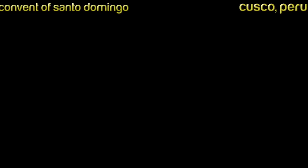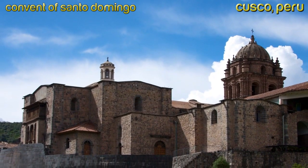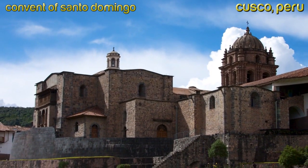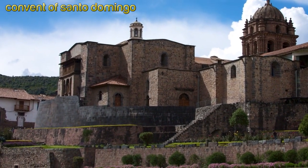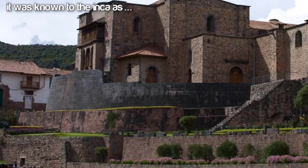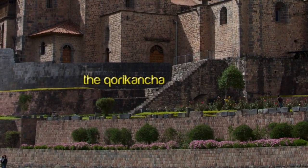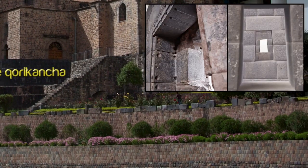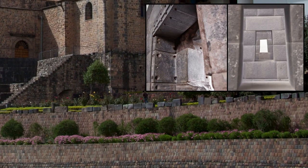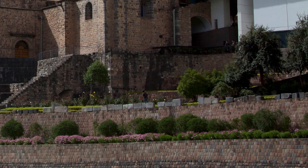Cusco, Peru — the Convent of Santo Domingo. This was the heart of the Inca capital, who most likely found this area with its incredible ancient ruins, possibly attributed to their gods the Viracocha, and decided it was the perfect place to settle. It was known to the Inca as the Coricancha. Fortunately much of the pre-Inca masonry was beyond the means of the Spanish to destroy, so relics of their amazing stonework still exist. The Spanish reused the stone of the buildings they demolished; it looks like many of the larger granite blocks were beyond their ability to use or even cut.